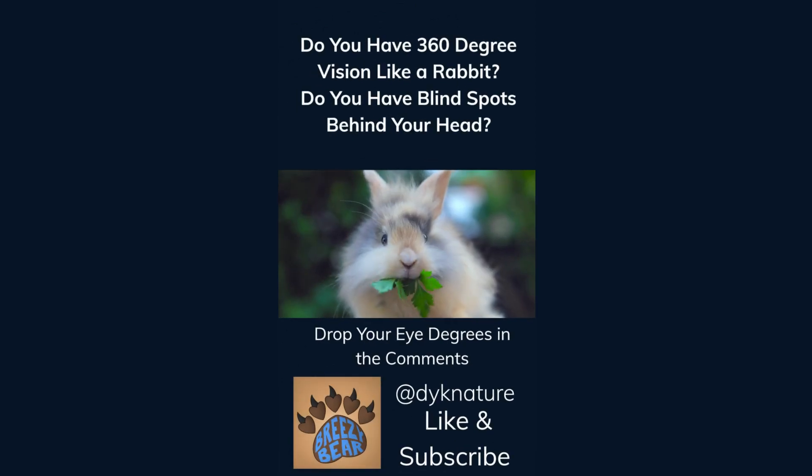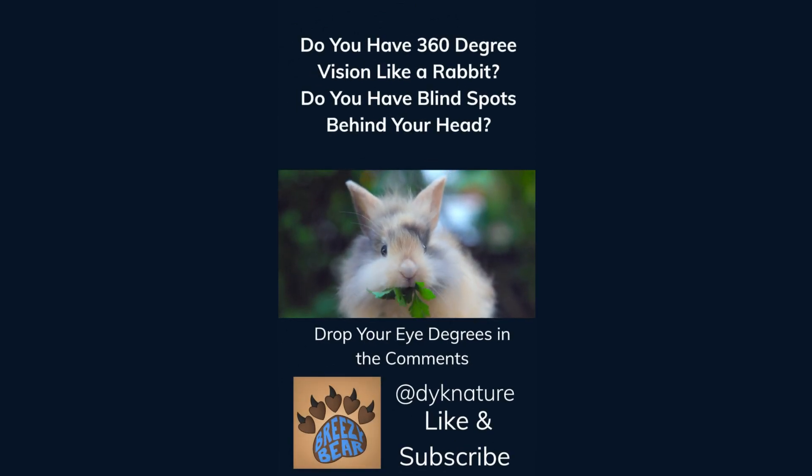Do you have 360-degree vision like a rabbit? Do you have blind spots behind your head? Drop your eye degrees in the comments. Like and subscribe for more facts.